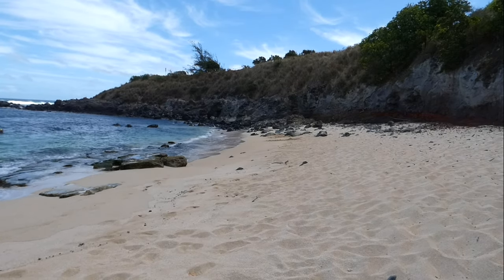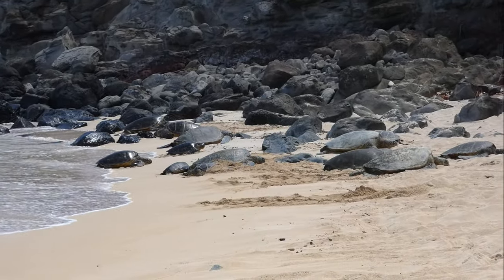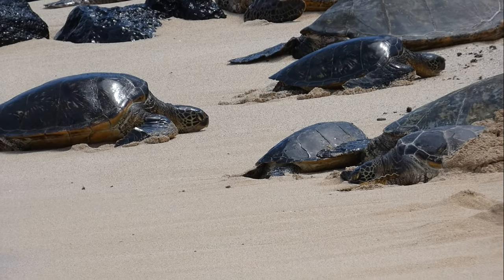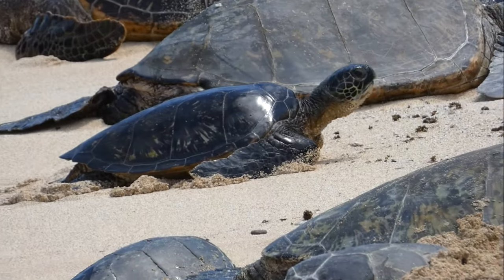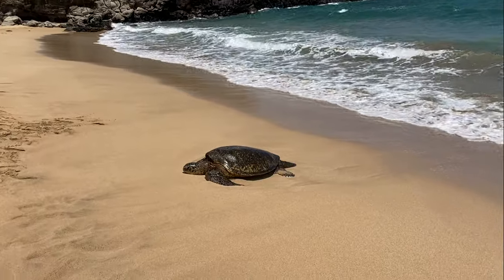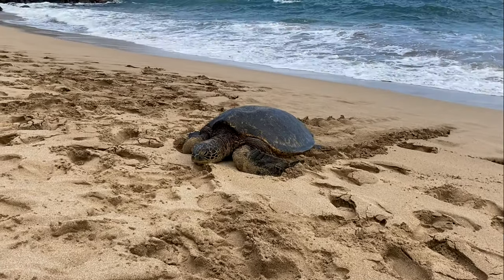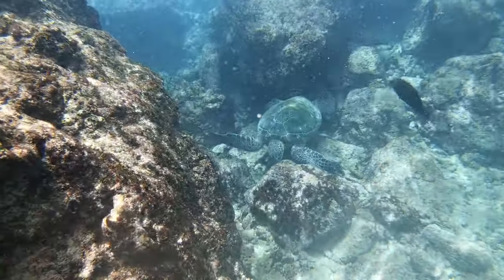And now we get to the reptile that most people actually want to find in Hawaii — the green sea turtle. Unlike the previous animals in this video, this one is a native species. The area of Ho'okipa Beach is very well known and has a protected wall to keep people from disturbing them. The sea turtles have a designated area where they can rest and bask. Pretty much every day, turtles came up on the beach at Honokahua Bay, resting for a few hours before returning to the ocean.